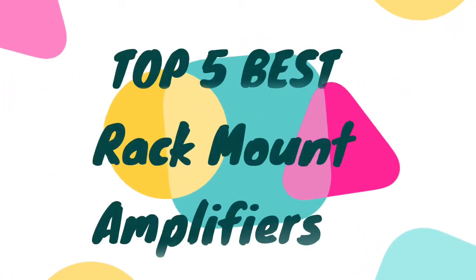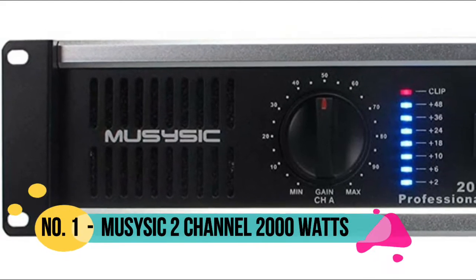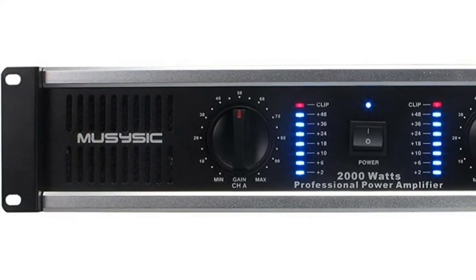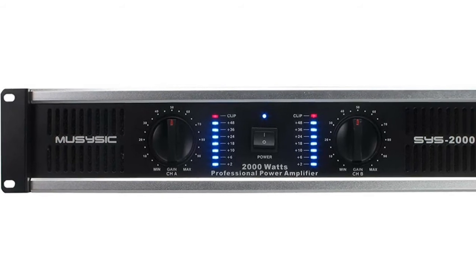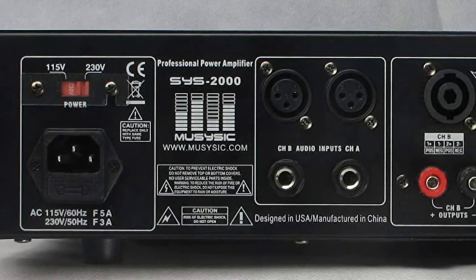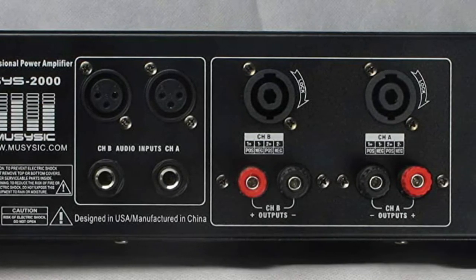Hello, now you are watching Top 5 Best Rack Mount Amplifiers. Number 1: Musisic ATR — Accelerated Transient Response Technology for ultimate punch and clarity. 2000 watts of instant peak power, 250 watts RMS. Speakon and banana binding post outputs, front-to-rear airflow and dual cooling fans.